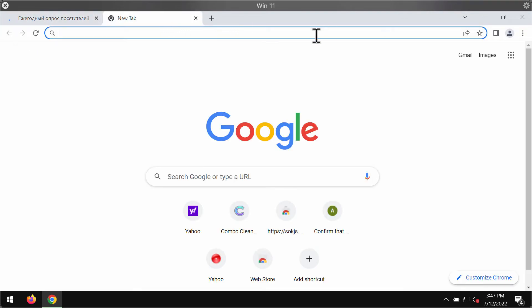In case the Allow button was clicked by mistake, you should fix your browser right away.